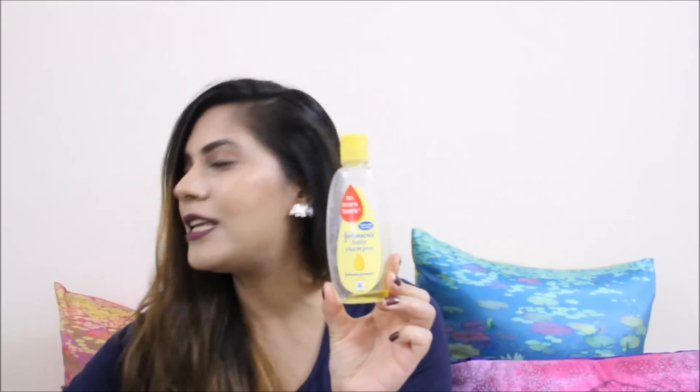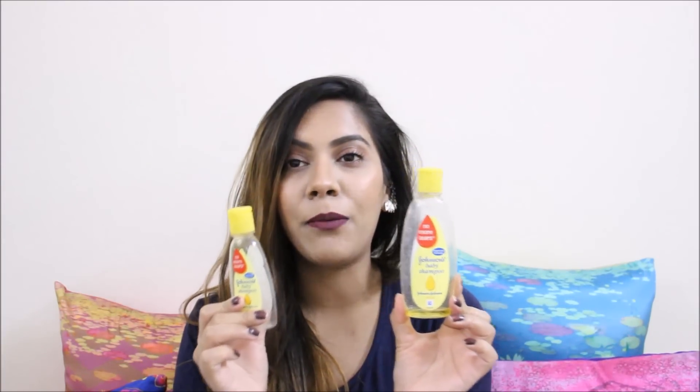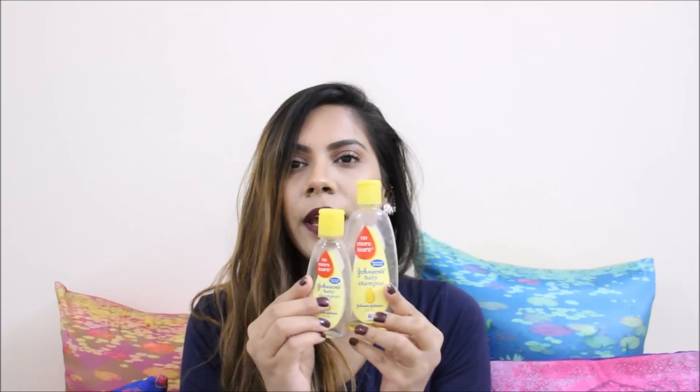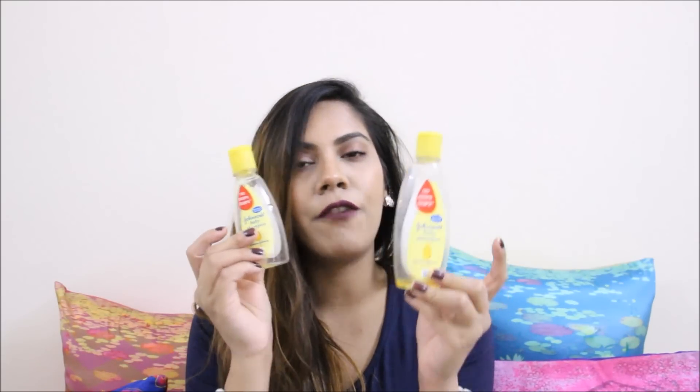The third thing — I actually have two of these — is Johnson's Baby Shampoo. I use these all the time for washing my makeup brushes. I have a video on how to wash makeup brushes which I'll link here. I use the shampoo along with olive oil to wash my brushes. I ran out of both of them, I've already repurchased, and I love it.